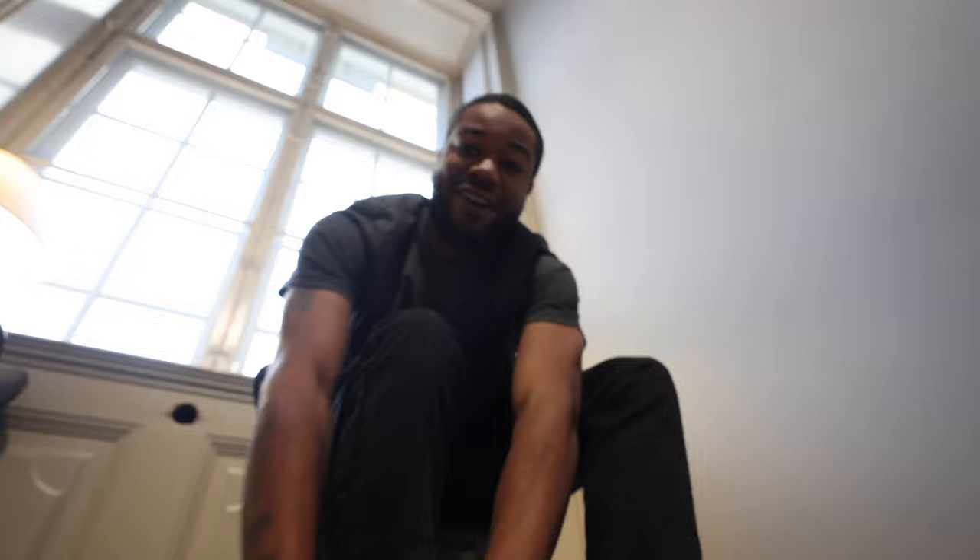So apparently, before you go into the palace, you have to put these blue things on your shoes. I guess they really care about being clean, and I would love that.